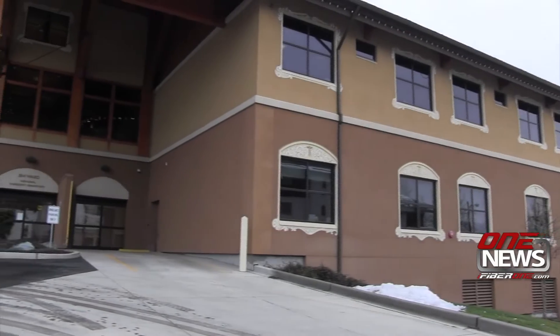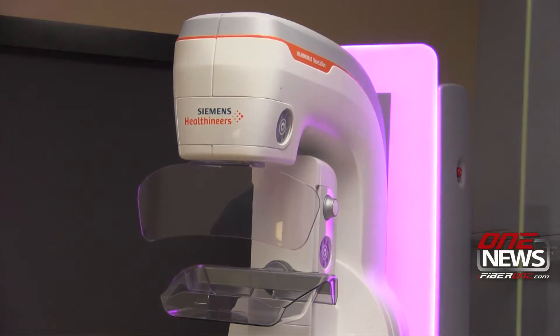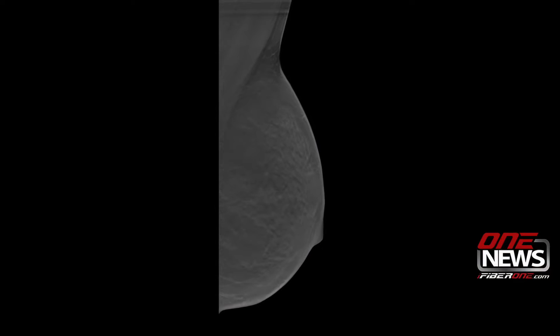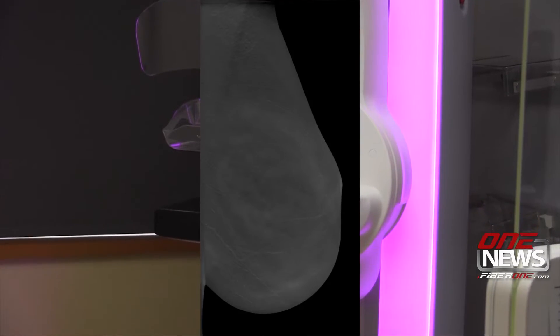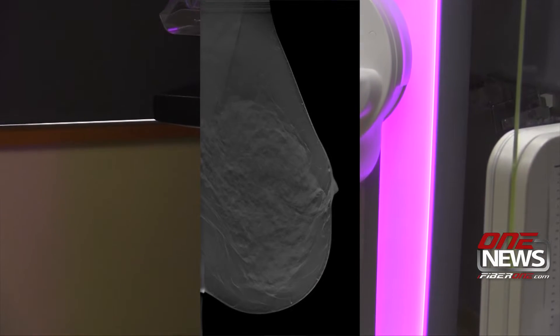Patients undergoing breast screening at Cascade Medical Center in Leavenworth now have a new, more colorful, more accurate tool at their disposal. Last month, the small Upper Valley Hospital installed its three-dimensional mammography scanner. The machine provides a clearer image of the internal breast tissue, with hundreds of images layered together into a 3D model.